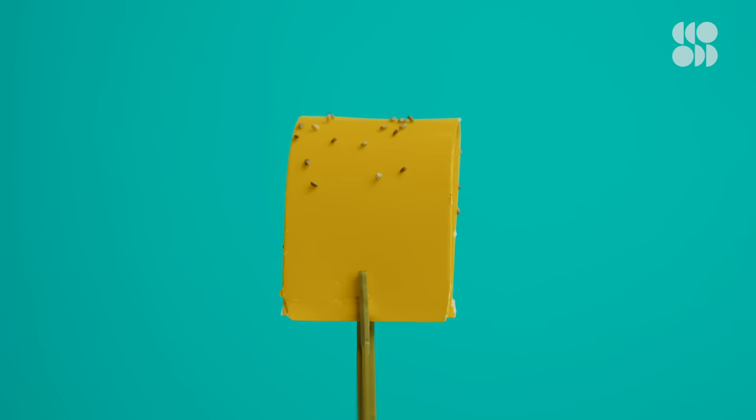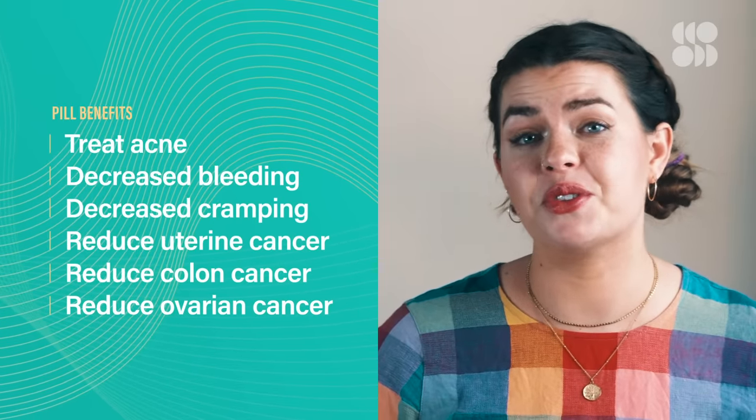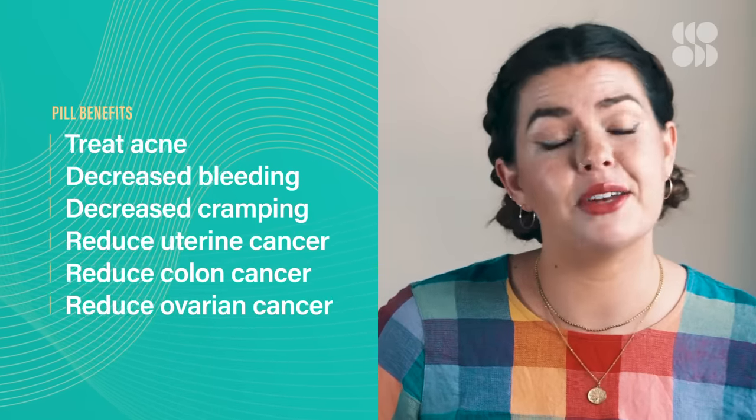The pill does prevent pregnancy, but there are lots of other reasons to take it. There are some other benefits and pleasant side effects, such as decreased bleeding with periods, decreased cramping with periods, and it can help treat acne, as my teenage self discovered. In the long term, research also tells us that taking the pill can reduce our risk of uterine, colon, and ovarian cancers. And for those who suffer from endometriosis or fibroids — conditions that cause really painful and heavy periods — the pill can provide relief by alleviating some of those symptoms.